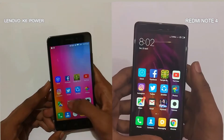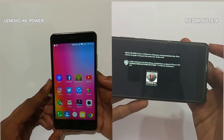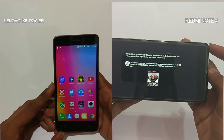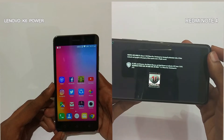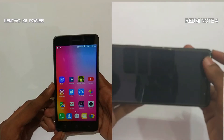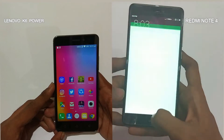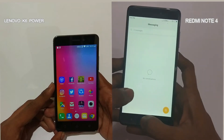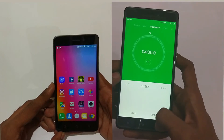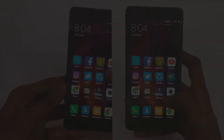The K6 Power finishes the test in 2 minutes and 52 seconds. The Redmi Note 4 finishes the test in 4 minutes. To double check our test, let's turn off the memory optimization and MIUI optimization from the developer options.